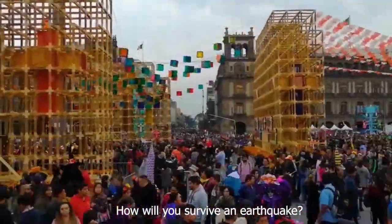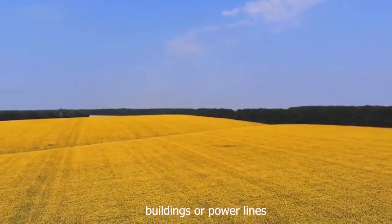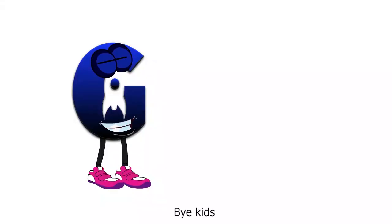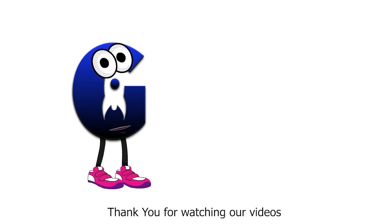How will you survive an earthquake? Stay in an open area like a field where there are no trees, buildings, or power lines. Bye kids! We will see an interesting one in another video. Thank you for watching our videos.